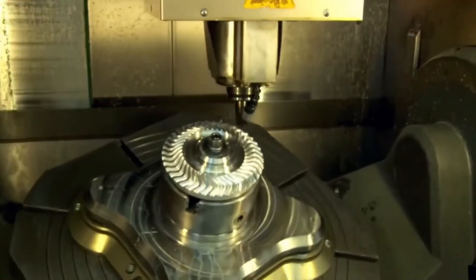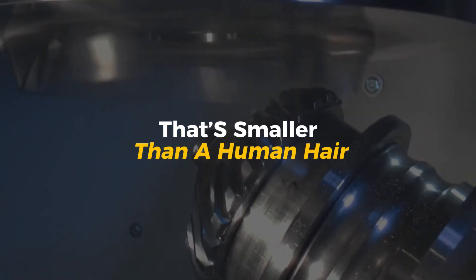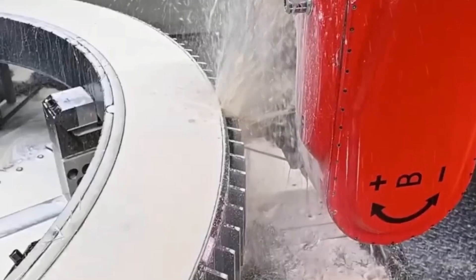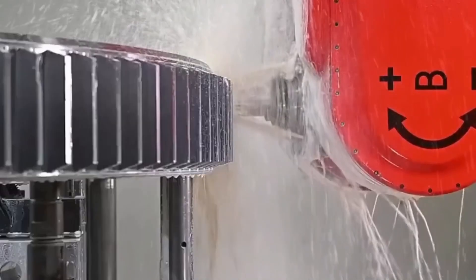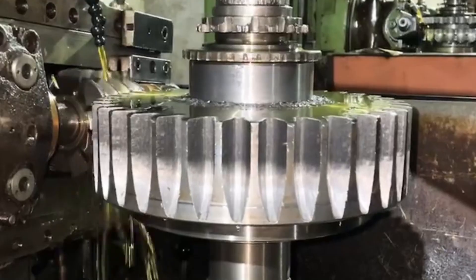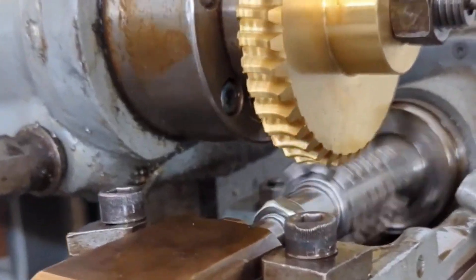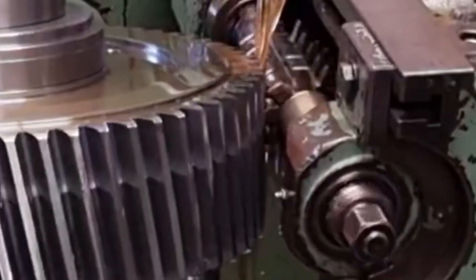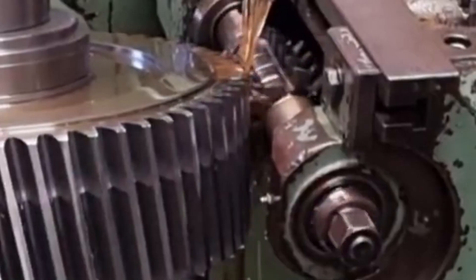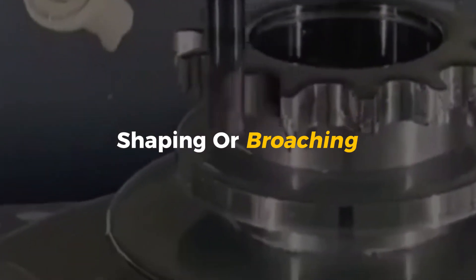We're talking measurements down to microns—that's smaller than a human hair. If one tooth is even slightly off, it can cause vibration, wear, or total failure. There are a few ways to cut gear teeth. One of the most common is hobbing: a spinning tool called a hob slowly cuts each tooth as the gear rotates—it's kind of like peeling an apple in perfect spirals, but in steel. For more complex or larger gears, other methods like shaping or broaching might be used.